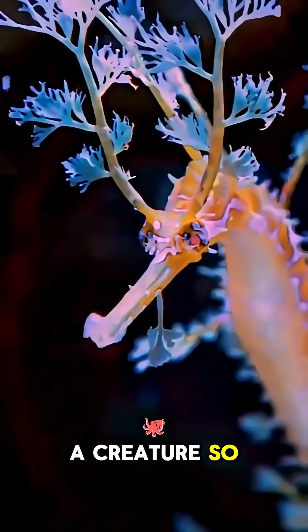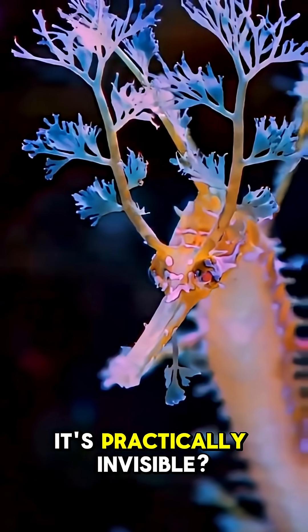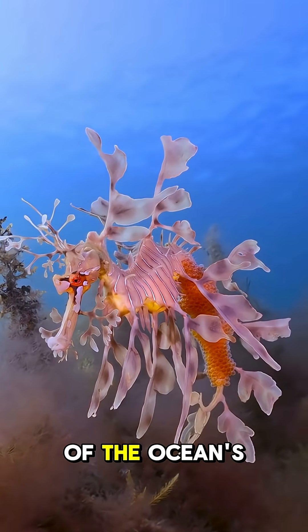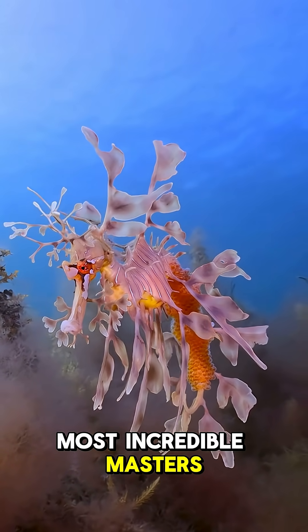What if I told you there's a creature so perfectly disguised, it's practically invisible? Meet the Leafy Sea Dragon, one of the ocean's most incredible masters of camouflage.